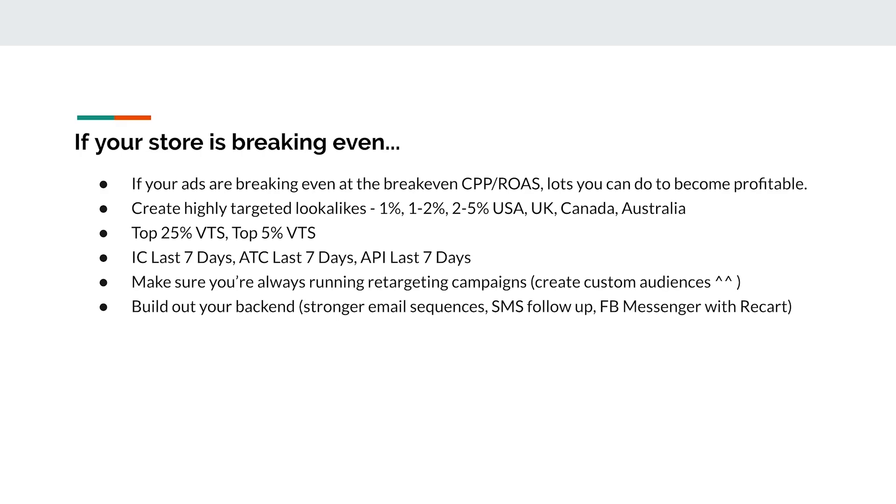Good lookalike audiences include top 25% and top 5% visitors by time spent, and initiate checkout, add to cart, and add payment info (last 7 days, 14 days, or 30 days). The name of the game is testing — I can't tell you exactly what's going to work for you, but once you try these things you'll see which ones are sticking. Always make sure you're running retargeting campaigns with these audiences as well.